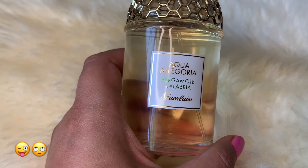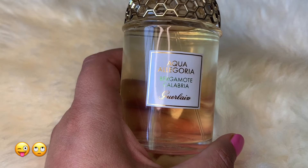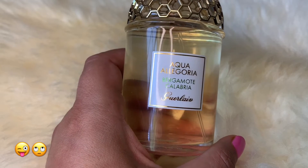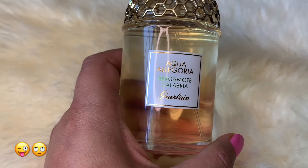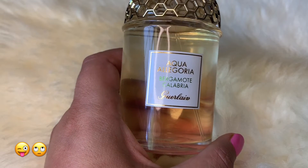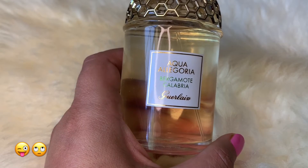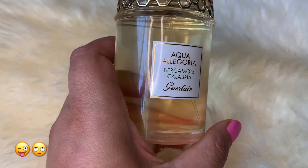I sprayed it on my husband but he didn't like it initially. I've been spraying it on him for the last few days hoping he would like it, and even on me he doesn't like it — he calls it the 'husband repellent,' and he says that about a few of my fragrances.